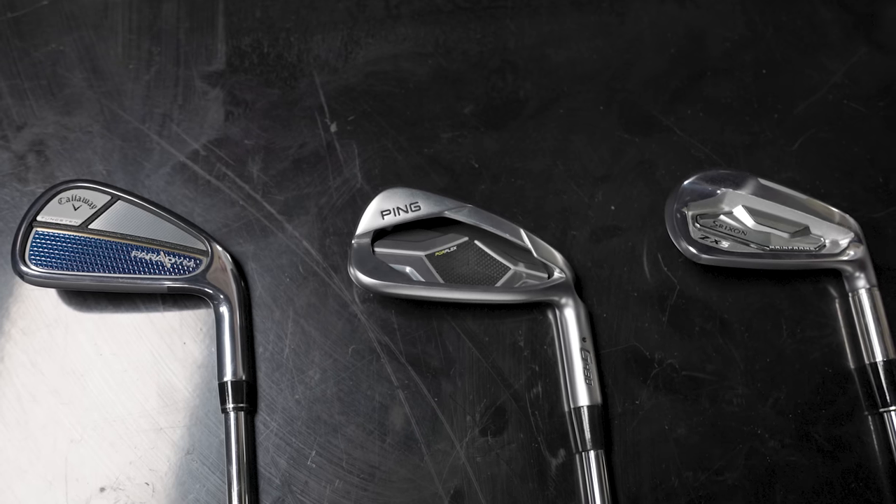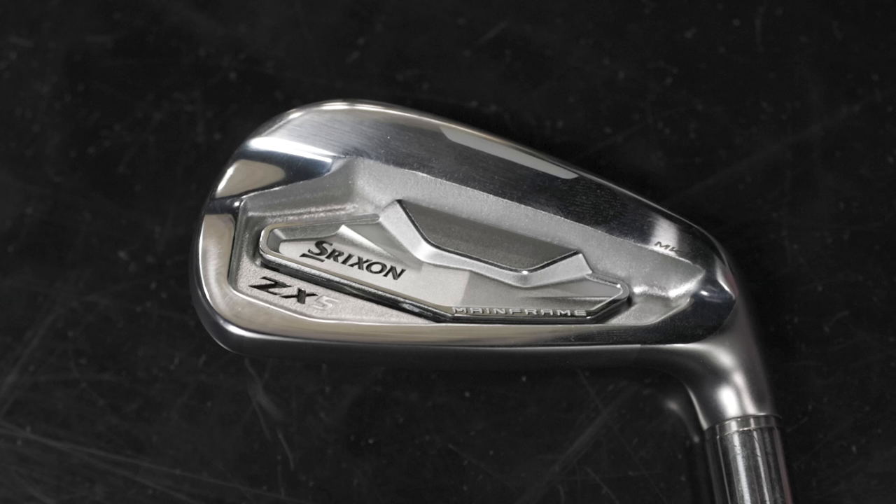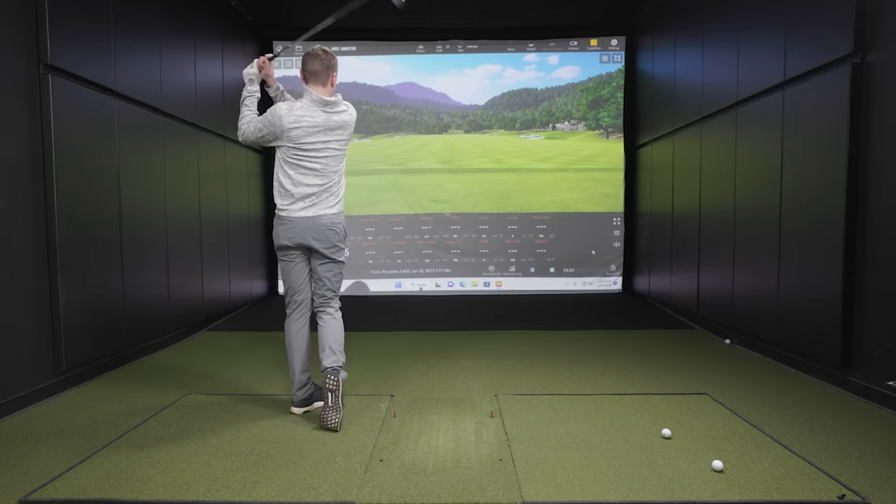Today we've got three new irons in 2023: Callaway Paradigm, Ping G430, and Srixon ZX5. We have Cameron here to test and tell us all the information.